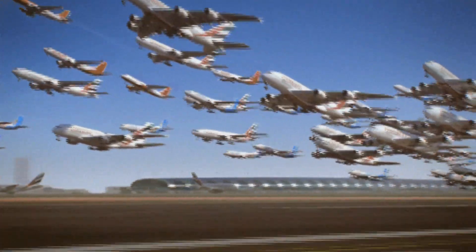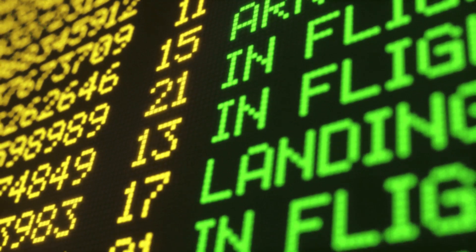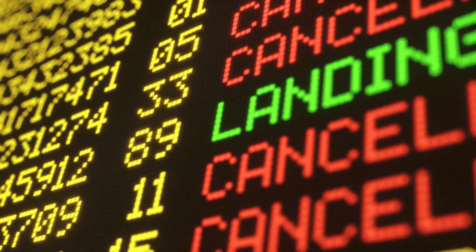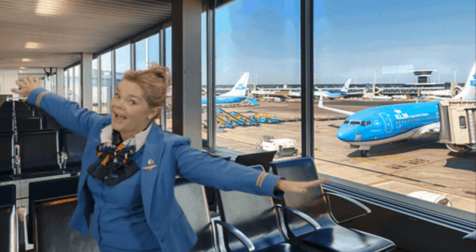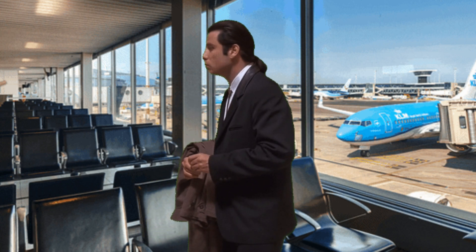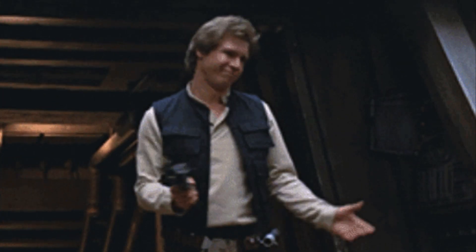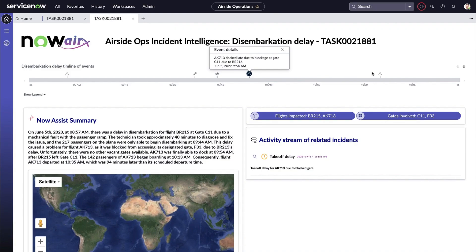Running a major transport hub like an airport is extremely intensive operationally. Thousands of processes are happening at any moment, and disruptions such as delays and accidents can critically impact operational health. If not managed properly, things quickly spiral out of control, and to make matters worse, transparency and traceability are often lacking — thus highly challenging to identify causes and implement fixes. In this video, I'll showcase how a low-code custom app built on ServiceNow, leveraging generative AI, can address these challenges.